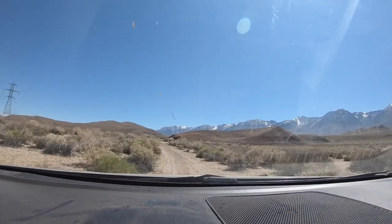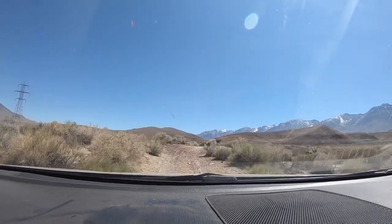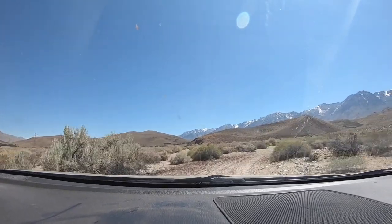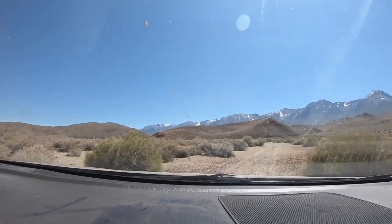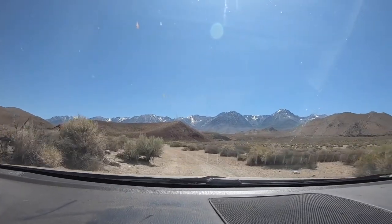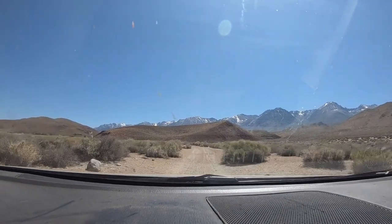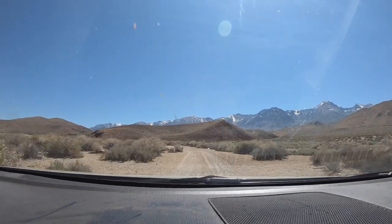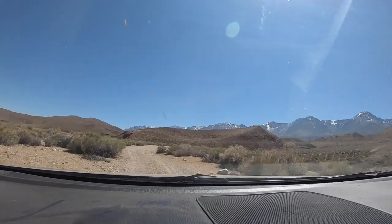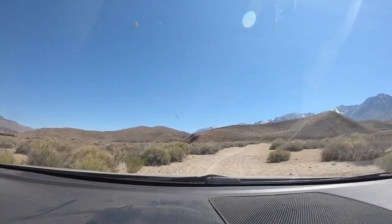Up ahead we're approaching Fish Springs Cinder Cone, which is a fairly recent cinder cone and part of the Big Pine volcanic field, just like the perlite dome we just visited. This is a basaltic volcano, so it would have erupted basaltic lava. Instead of flowing out in a steady flow, it would have spattered out little chunks out of the center of that conical depression, and those chunks would have spattered out to form this tephra ring or crater-like shape in front of us.